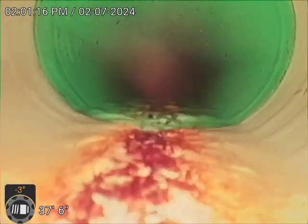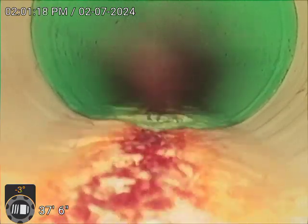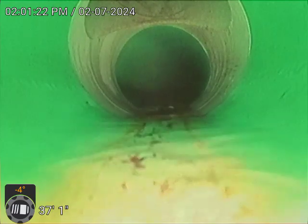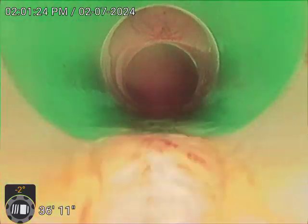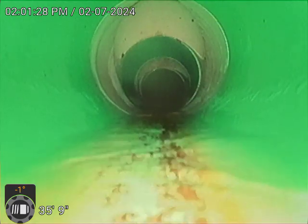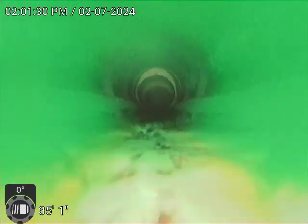There is a transition from PVC to SDR at 37 feet. We can see we have a pretty good flow in the line. There are cleanouts at 35 feet — correction. Here is the transition at 33 feet, PVC to SDR.